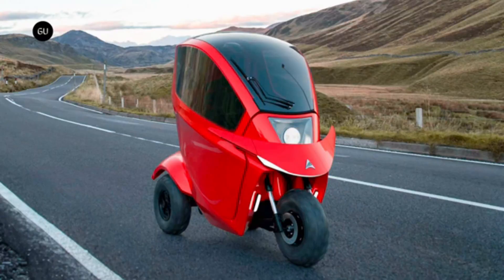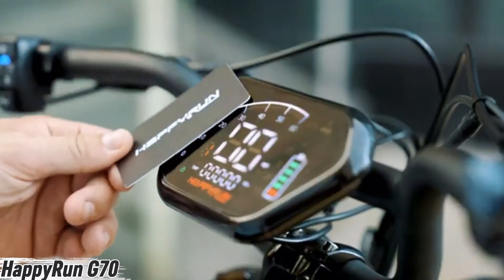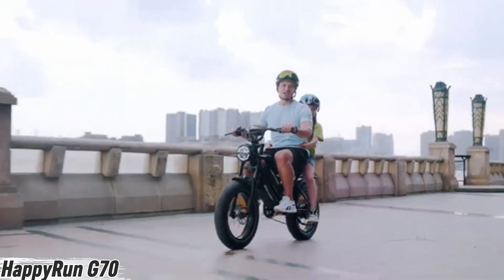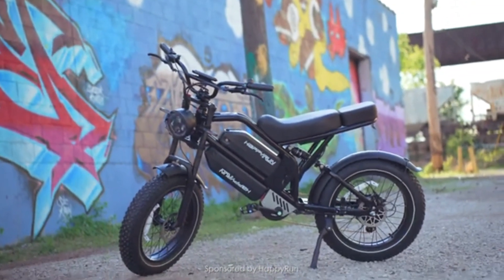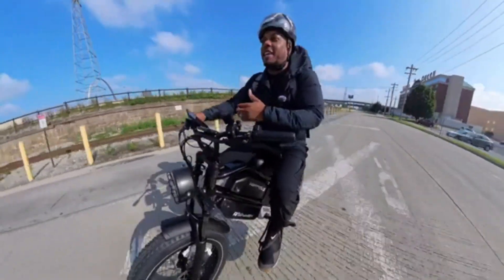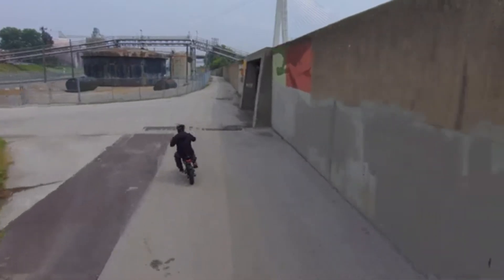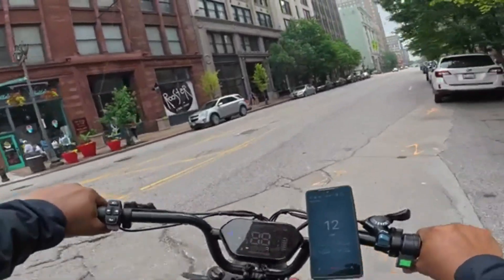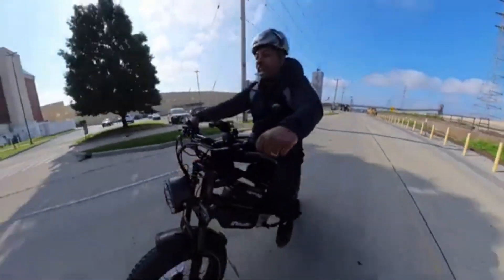The Tectus isn't just a vehicle — it's a smarter way to move. Meet the Happyrun G70, a beast of an e-bike built for adventure, speed, and pure freedom. With a powerful 2000W motor and a top speed of 37 mph, it tears through streets, trails, and everything in between. Five ride modes let you choose how wild or relaxed your journey will be, backed by massive 4-inch fat tires, dual suspension, and hydraulic brakes.